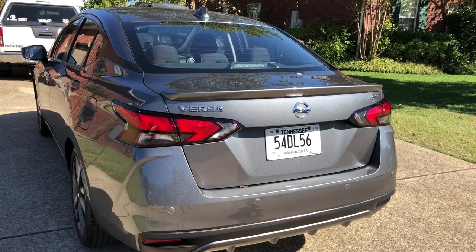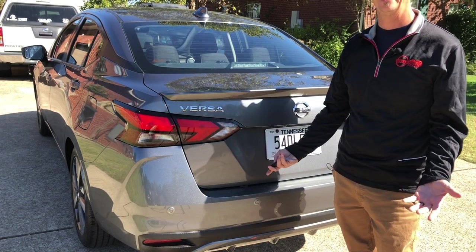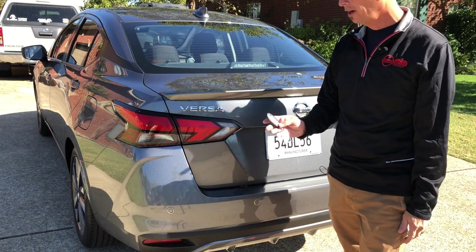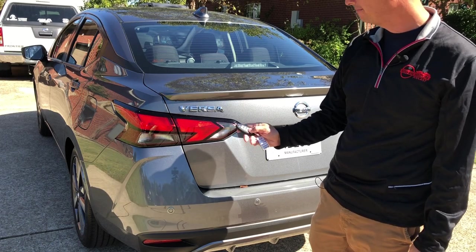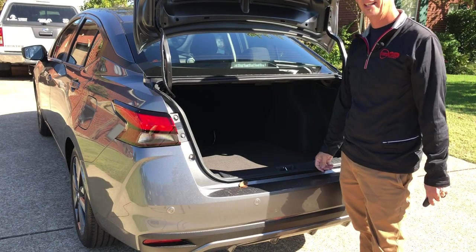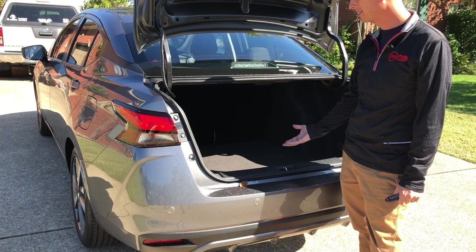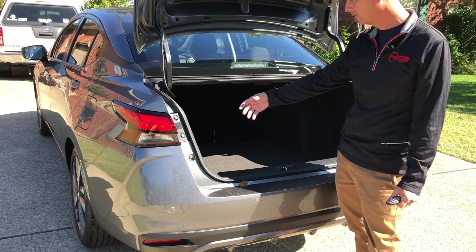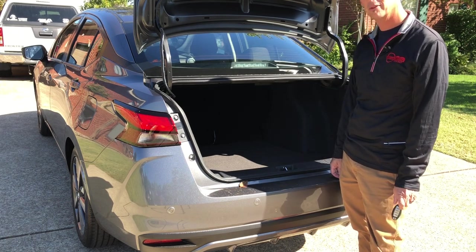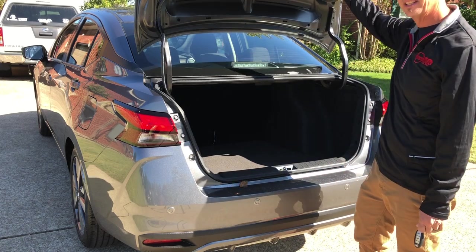Trunk space is always important and the new Versa delivers. It's got big trunk space. On this particular model you've got an automatic button — bam, it's open — and you've got a lot of space in this thing. I was very impressed with the room. It almost seems like the size of a full-size car trunk. You could definitely get some golf clubs in here, plenty of room for groceries or whatever items you might want.